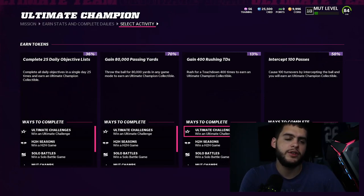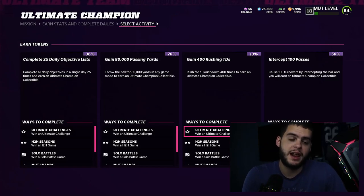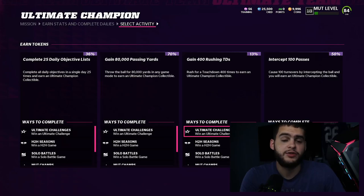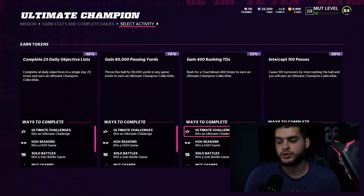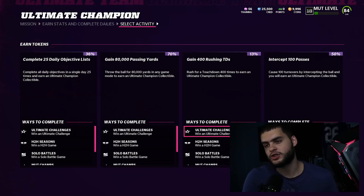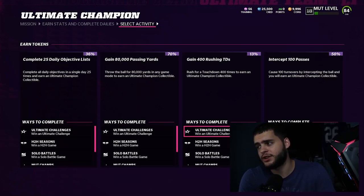Here's the math on why this takes so long. Passing yards and rushing yards are on opposite ends of the spectrum — if you go heavy passing in solos or head-to-head, you're not getting rushing. For 80,000 passing yards, if you average 300 passing yards per game, that's 266 head-to-head games. At an average 40-minute game, divide by 60 — that's potentially 177 hours of straight head-to-head with no disconnects, which is literally seven straight days with no sleep.